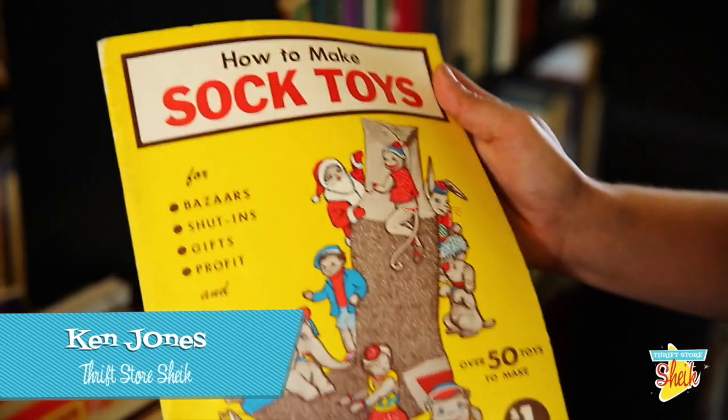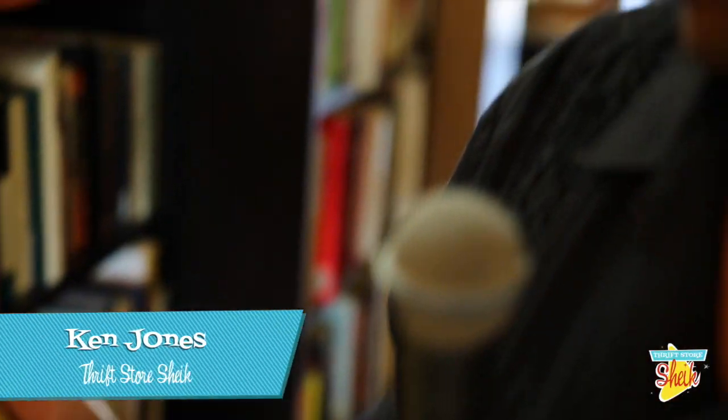Look at this great find — how to make sock toys. You're going well beyond the classic sock monkey.